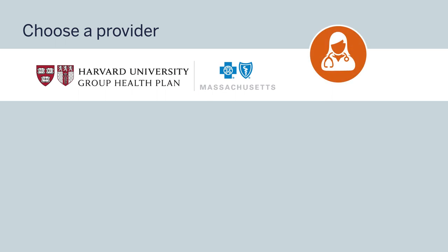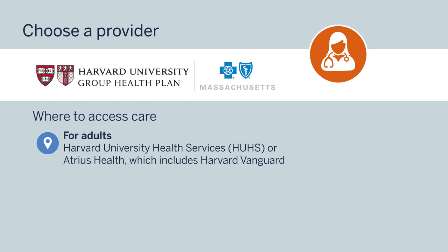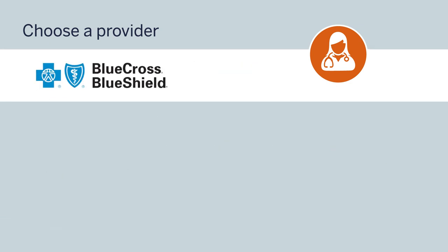Created specifically for members of the Harvard community, HUP offers adult primary and specialty care on campus as well as at Atrius Health locations. Because of this, you must have a Massachusetts address to choose a HUP medical plan. If you enroll in a HUP plan, you'll need to choose a primary care physician within the Harvard University Health Services or Atrius Health provider network, which includes Harvard Vanguard. If you have child dependents under age 26 who need pediatric care, you'll need to choose a pediatrician or family medicine practitioner in the BCBS HMO Blue of Massachusetts network, which includes Mount Auburn Pediatrics and Atrius Health. Visit hughp.harvard.edu to learn more.